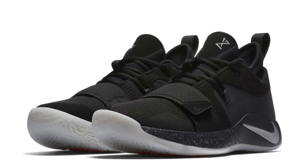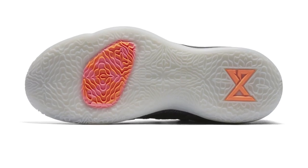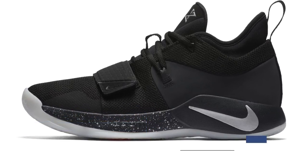Jumping over to basketball, Nike has a little something lined up for Paul George with the PG 2.5. When it comes to Paul George's shoes, I kind of feel like he has the best of the best when it comes to price point versus performance. At $110, it's really hard to beat. You can grab this black pair over at Finish Line on Thursday.